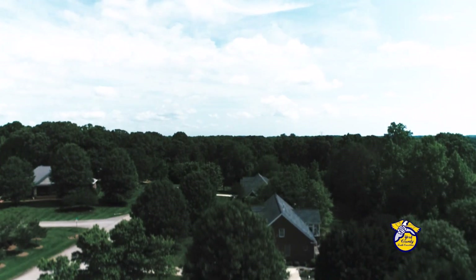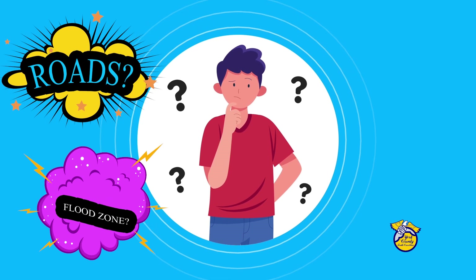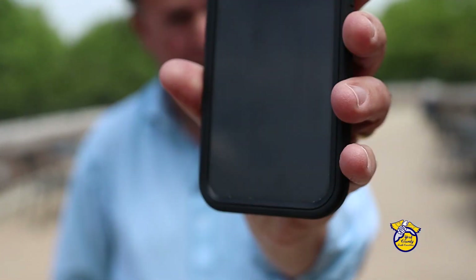Have questions about your property? Who to call to fix my road? Do I live in a flood zone? Who's my council representative? Get the answers to those questions and much more right here.